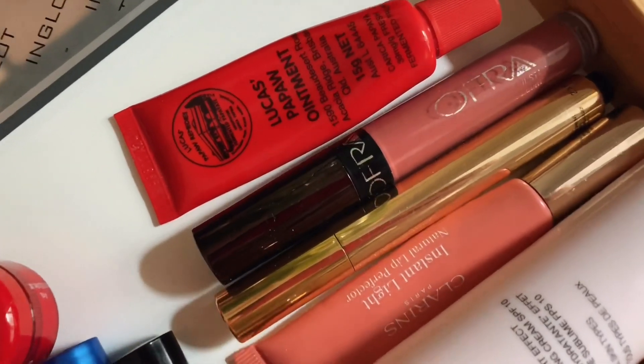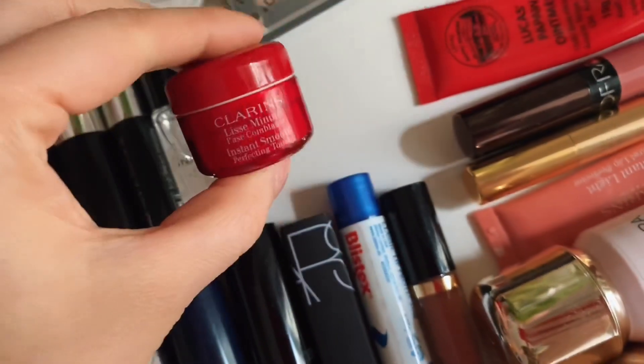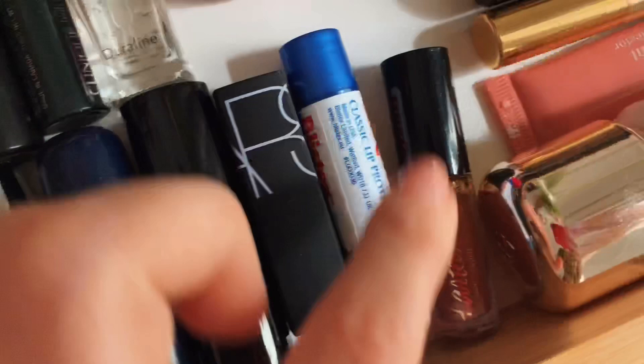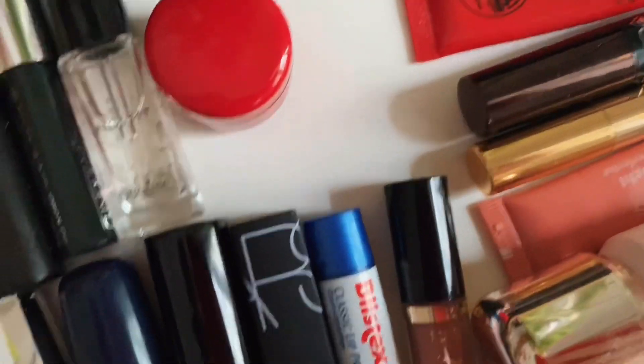Clarins Instant Light. Блеск тоже нравится. Дальше Clarins — база, иногда я её даже использую: она очень хорошо выравнивает тон кожи. Tarte Tarteist — это моя любимая коричневая матовая помада. Blistex — вот всё никак не закончится, но уже скоро.